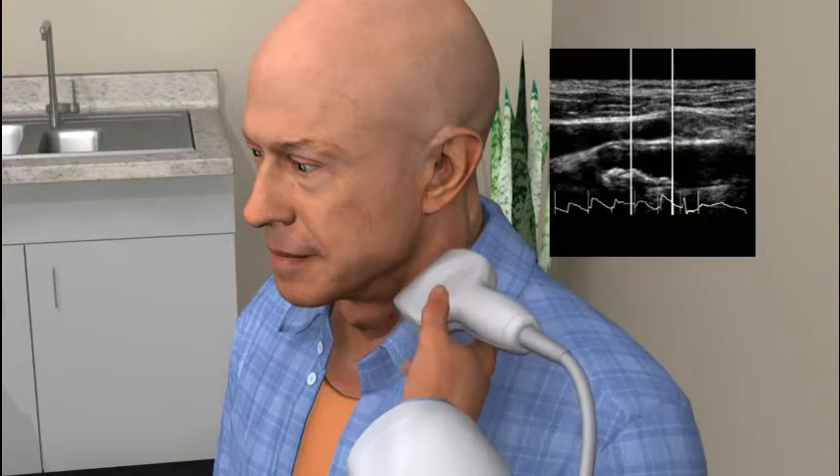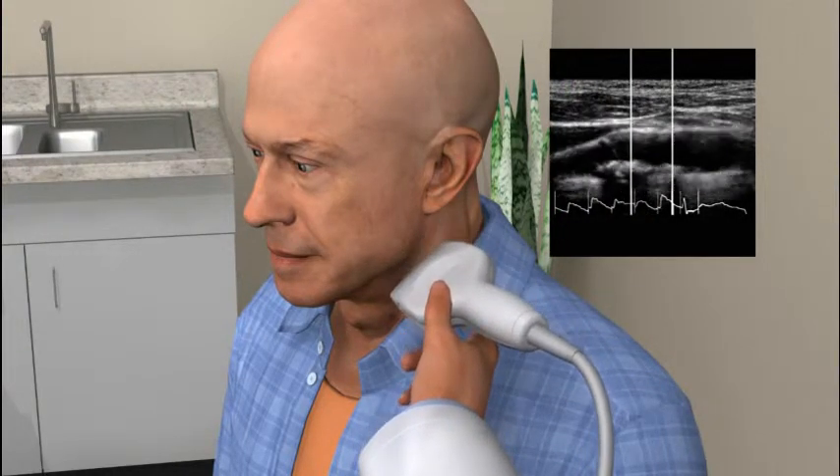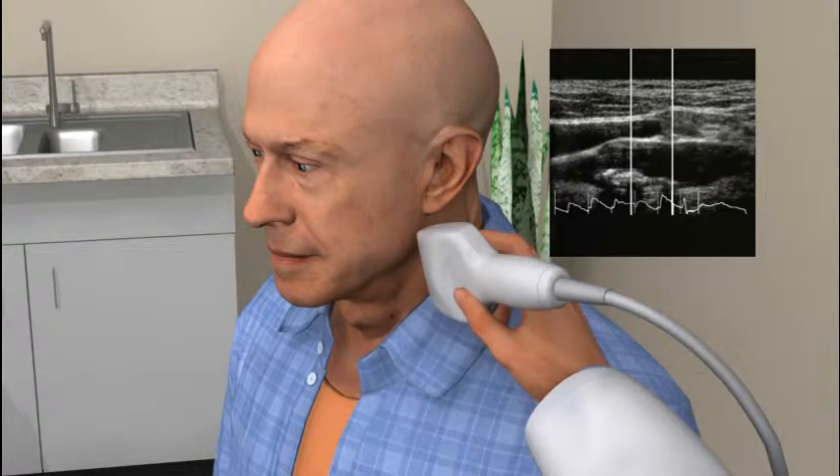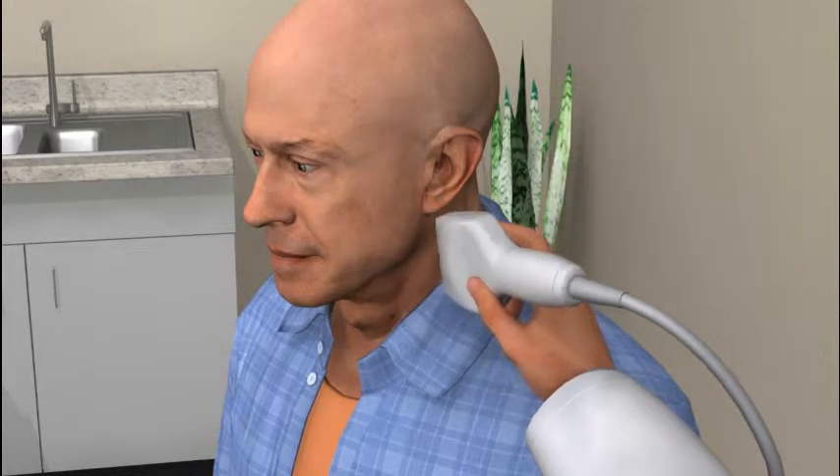Using the Panasonic Cardio Health Station, the doctor quickly scans Joe's carotid and finds atherosclerotic plaque in his left carotid artery. Also, in the longitudinal view, the wall thickness, or IMT, of Joe's carotid artery is higher than other men of his age and ethnicity.